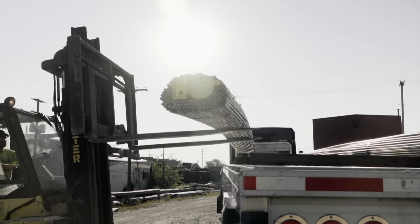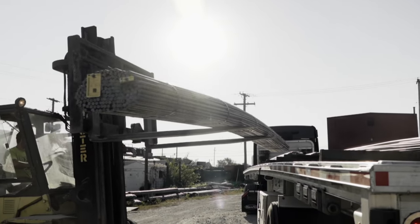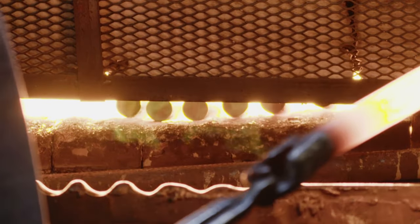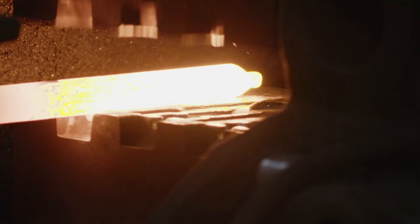What makes it really special is the steel we use — high-carbon steel. Not everybody uses high-carbon steel. That's because the higher the carbon content, the stronger and harder the steel is.